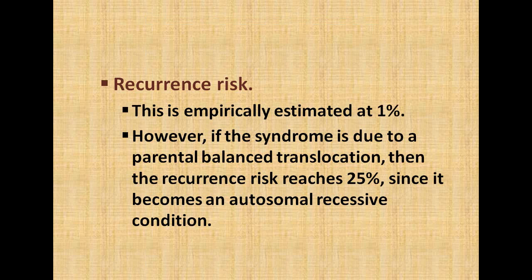The recurrence risk is empirically estimated at 1%; however, if the syndrome is due to a parental balanced translocation, then the recurrence risk reaches 25%, since it effectively becomes an autosomal recessive-like condition.